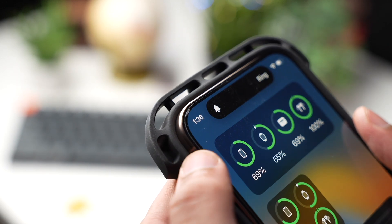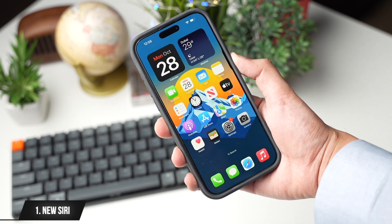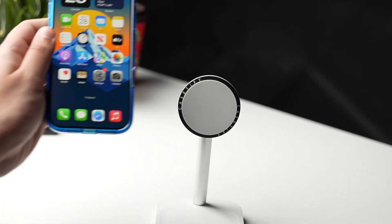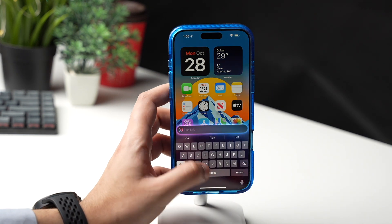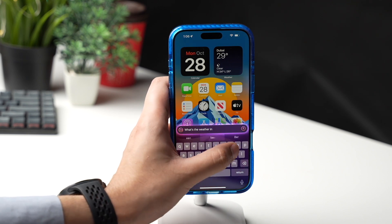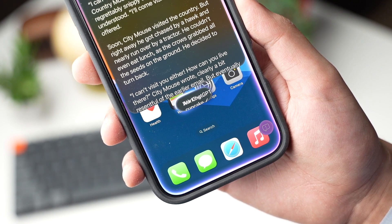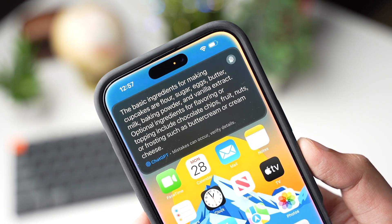First up, we have the new Siri with this update. Simply holding the power key turns on this new Siri with a beautiful animation. You can also double tap on the navigation bar to bring up Siri, where you can just type to ask anything. This will be really helpful when you are in a meeting and want to ask anything to Siri. Siri is also now a bit faster, and you can ask more complicated questions. More intelligence options like integration with ChatGPT will be added later on with iOS 18.2.